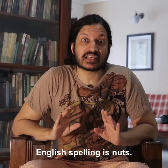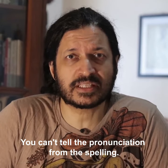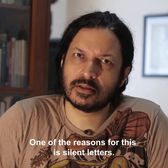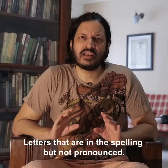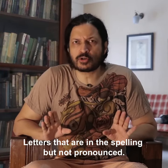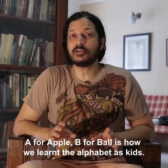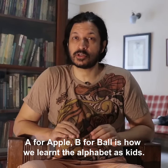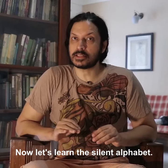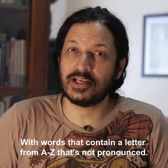English spelling is nuts — it's impossible to know the pronunciation of a word from its spelling and vice versa. One of the reasons for this is silent letters: letters that are part of the spelling of a word but are not pronounced, like the P in 'psychology'. When we learned the alphabet as kids we were taught A for Apple, B for ball, etc. Now let's learn the silent alphabet, with words that contain one of the letters from A to Z in the spelling but not in the pronunciation.